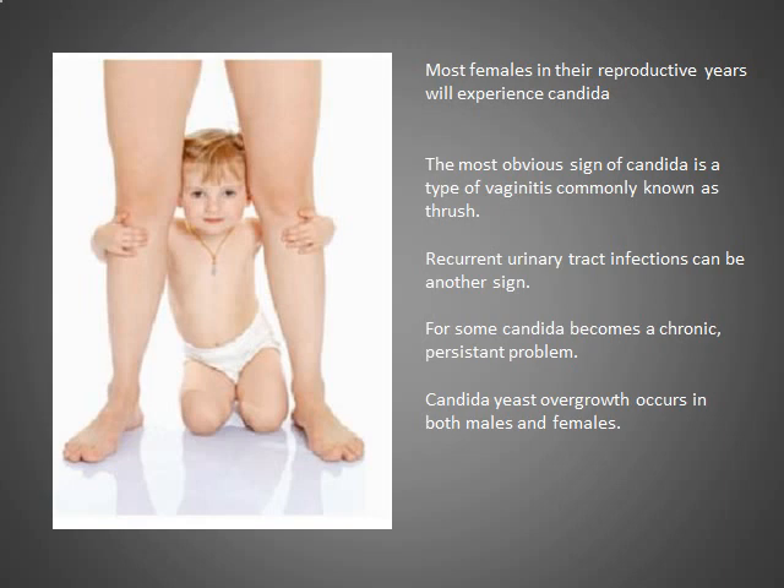Usually occurring in females in their reproductive years, and in fact most females during this time will experience at least one episode. The most obvious sign of candida is vaginitis, commonly known as thrush. Recurrent urinary tract infections can be another sign. For some people, the candida can be an ongoing problem and quite persistent, certainly requiring adherence to diet and taking lots of antifungals. The condition can occur in both males and females.